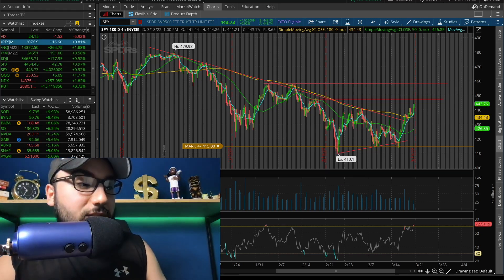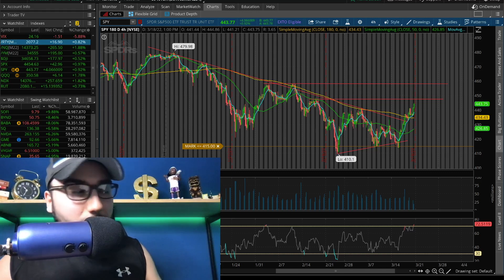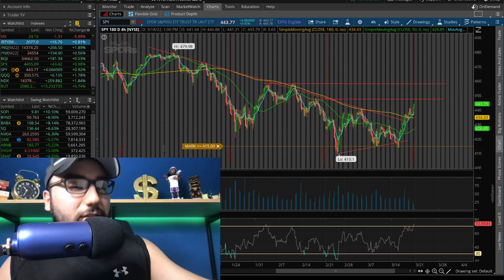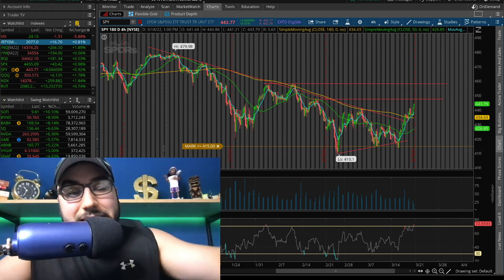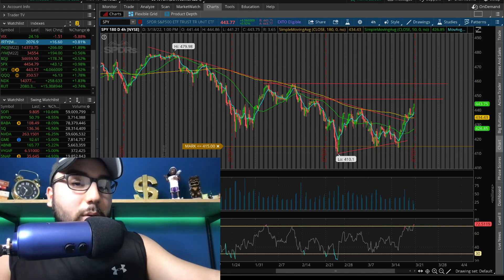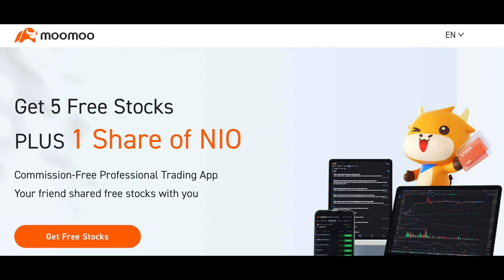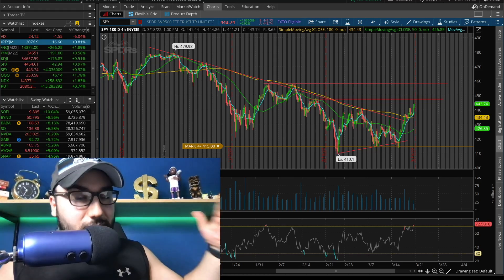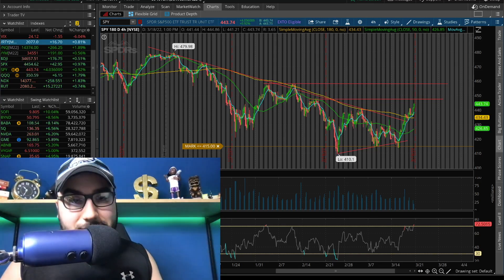We're going to break down the markets in this video and break down some stocks and different chart setups that I like. So sit back, relax, take a sip of your coffee and make sure to get your free money from Moomoo. You get one free share of NIO guaranteed and up to five other stocks, each of which could be valued up to $3,500. All you have to do is use my link down below, deposit at least a hundred bucks and boom, you get your free money.